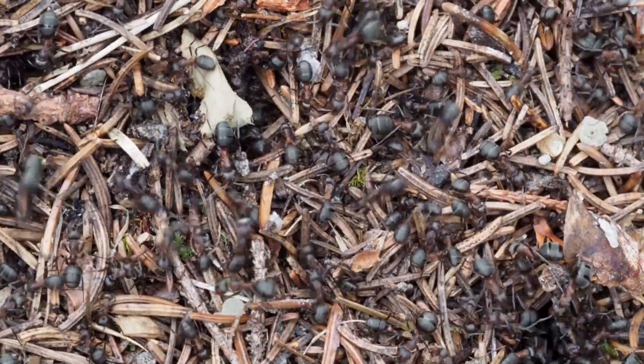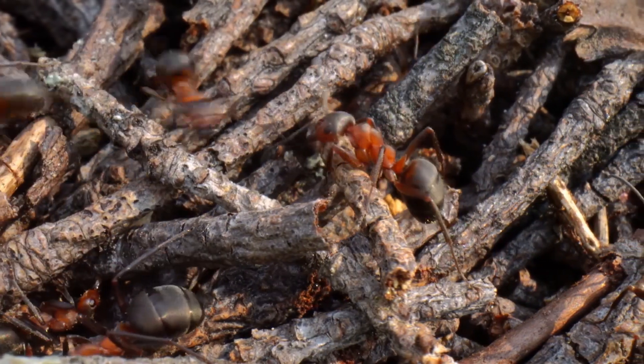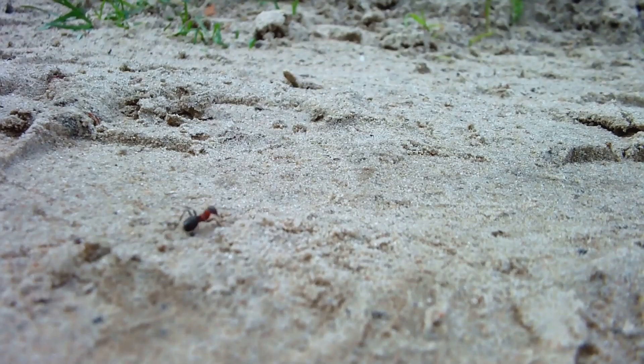Welcome to the ant-mazing world of ants. Today we're diving into their tiny yet fascinating habitats. From the leafy rainforests to your own backyard, ants have carved their niche in almost every corner of the globe.